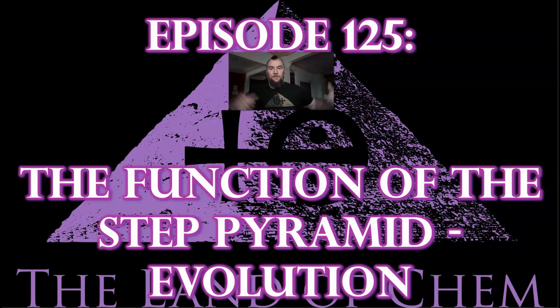Welcome back to the Land of Kem. I'm your host and author, Jeffrey Drum. Thank you all so much for joining me again. This is Episode 125, and today I will be discussing the evolution and the function of the Step Pyramid Complex, from geological methane extraction and pumping into anaerobic digestion and biogas production.